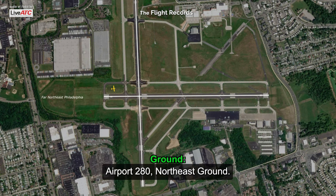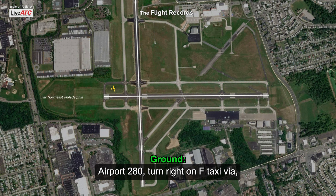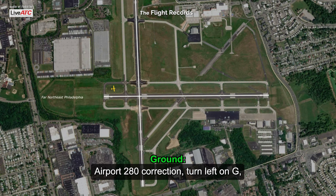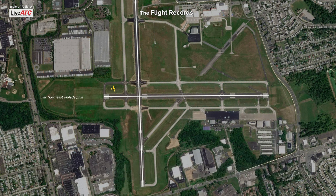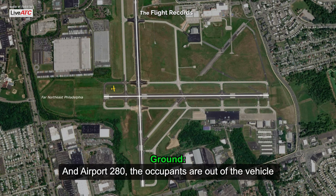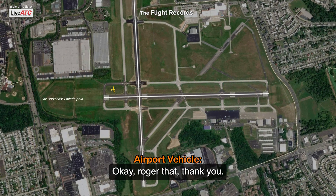Ground, airport 280. Airport 280, northeast ground. Yes, I'm on the Foxtrot service road and I'll proceed to that, please. Airport 280, turn right on Foxtrot, taxi via Alpha, cross runway 24 at the main intersection. Correction — turn left on Golf, proceed on runway 15 at Golf, cross runway 24 at the main intersection. And airport 280, the occupants are out of the vehicle and appear okay per another aircraft. Okay, roger that, thank you.